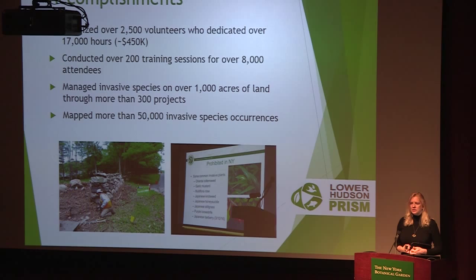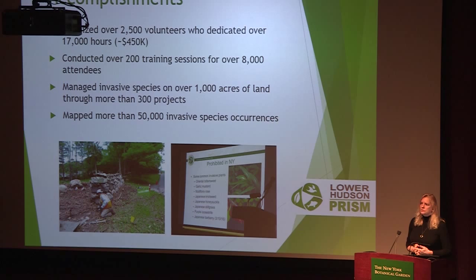Let me give you some of our accomplishments — some of these numbers are from last year. We've mobilized 2,500 volunteers who dedicated 17,000 hours to work for us — that's an equivalent of about $450,000 worth of work from volunteers. We conducted over 200 training sessions with 8,000 participants. We managed invasive species on over 1,000 acres of land through more than 300 projects. And we mapped more than 50,000 invasive species occurrences throughout the region and surrounding regions.